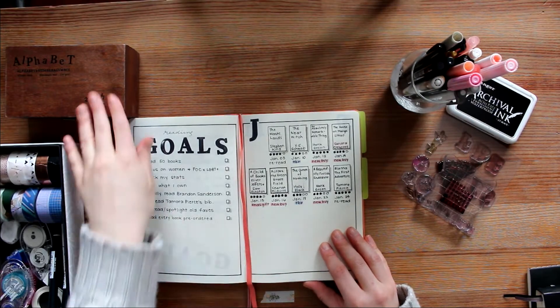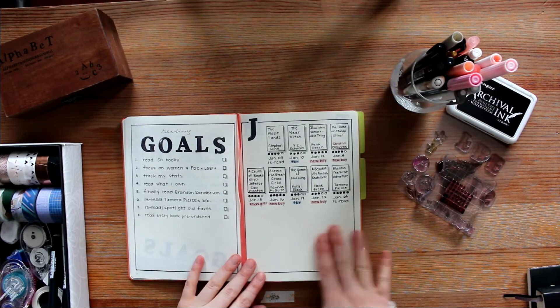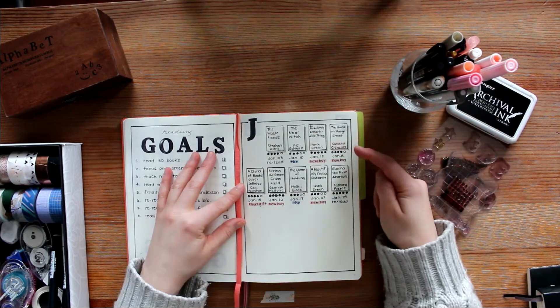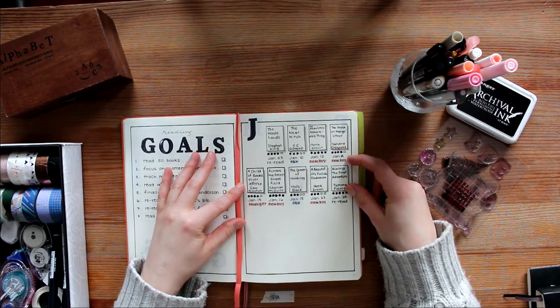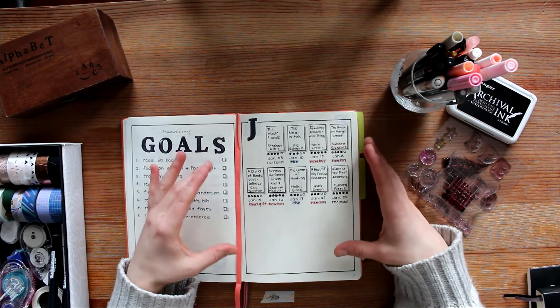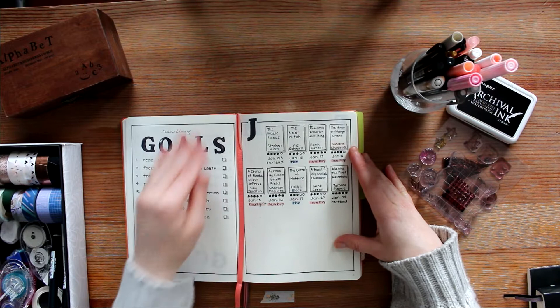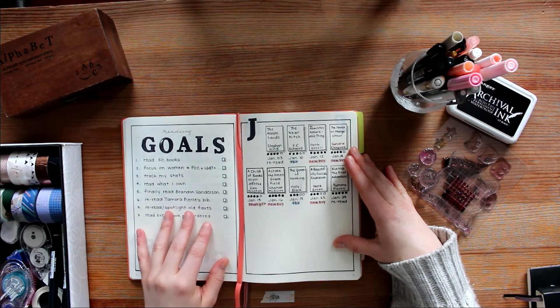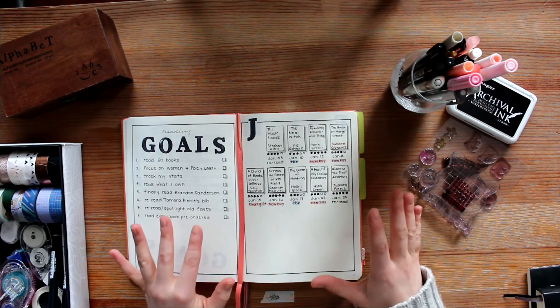So in my bullet journal, which is something that I touch every day, I keep track of the books that I'm reading each month. It has the title and the author, the rating, the date I finished on, and the status. So this is where I can pull some of my stats that I want to track each year. I also have my reading goals written out a second time, just because I am dipping into this significantly more than I am the reading journal.